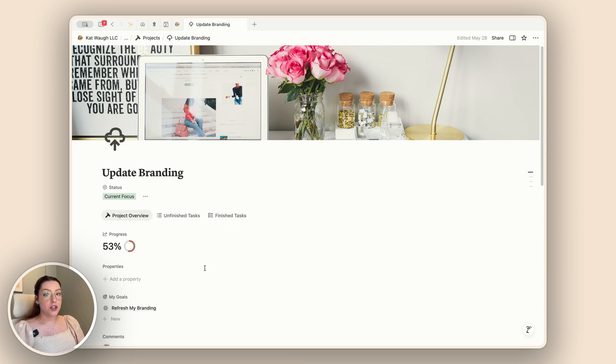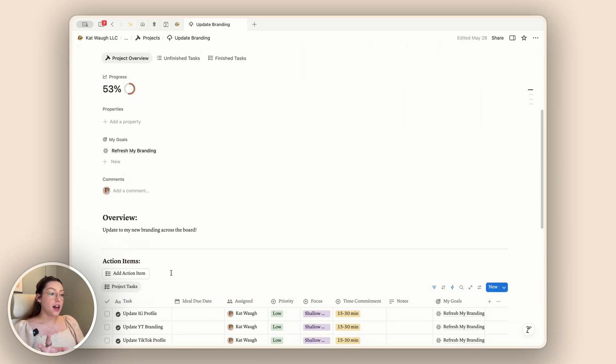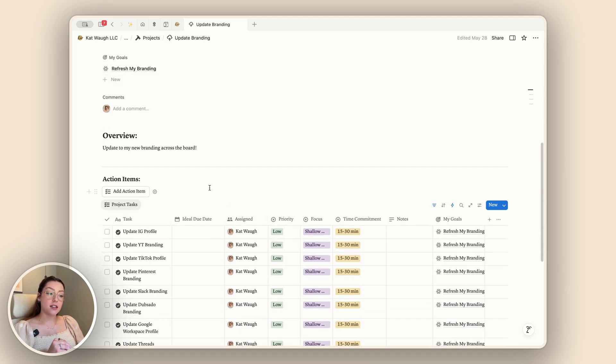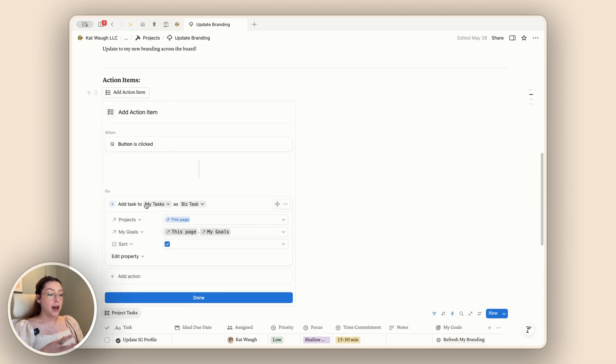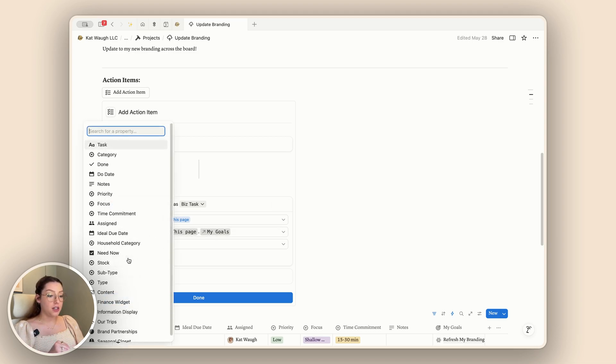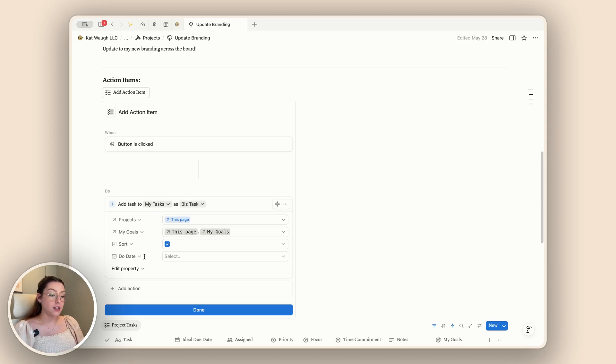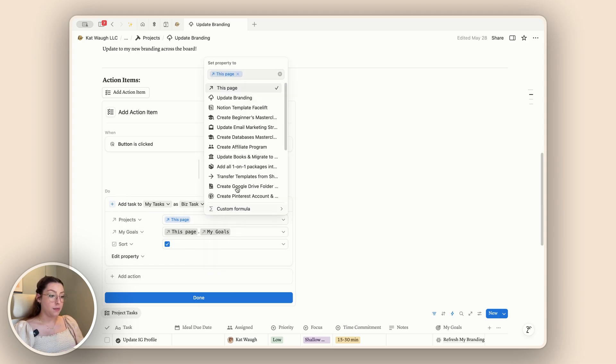I want to take you to my projects database to show what I mean. This actually allows me to pull information from my projects page and add it to my tasks — I have a new 'add action item' button. If we look at the settings, you can see I'm adding a task to my tasks database as a biz task specifically. You can add in formulas to all these different properties — you can change any property to a custom formula, which gives you more flexibility with what you're putting into your properties when adding an item to your databases.